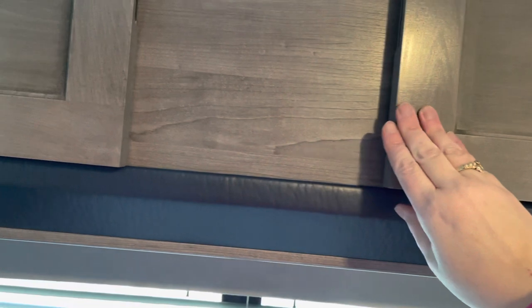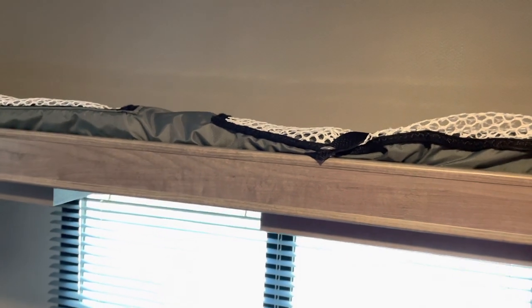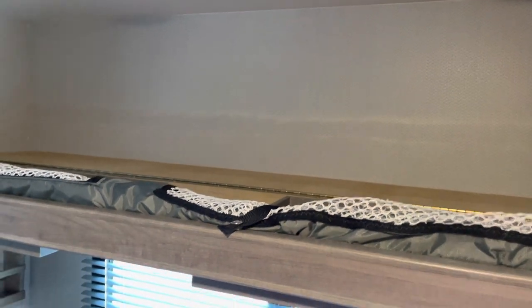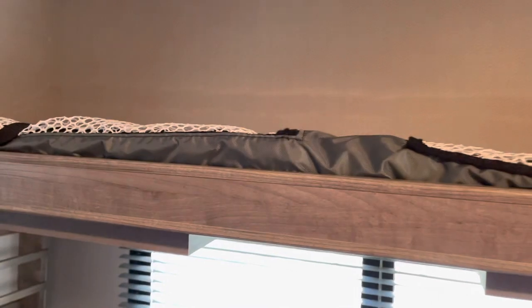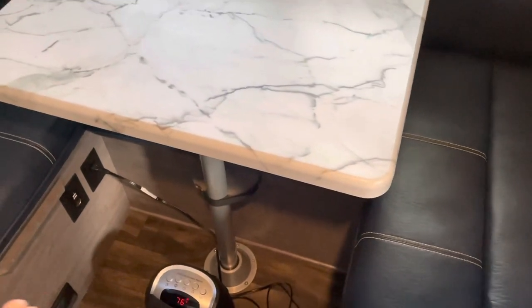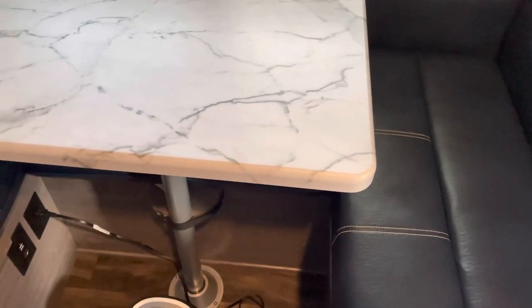This does have an option that is a little bit different. You can fold this down and it actually makes like a bunk. See it folds down like this, and there's even a net here. So if you have a small child, you can put the cushions up there and sleep up there. The table also comes out and makes a nice bed for some children.